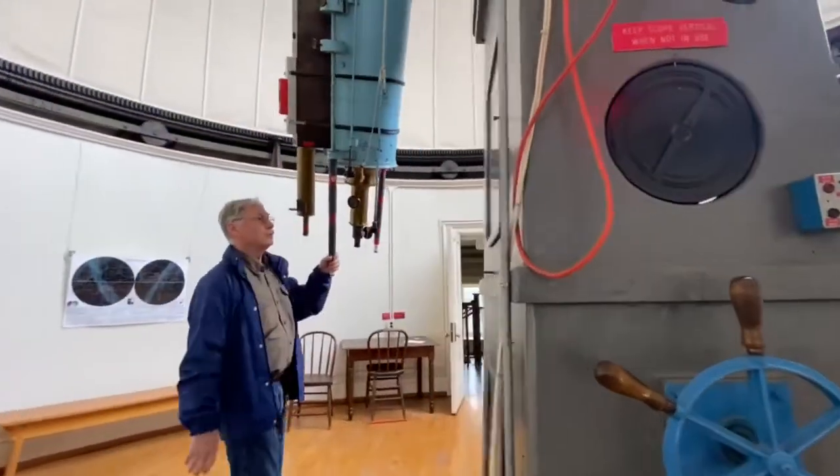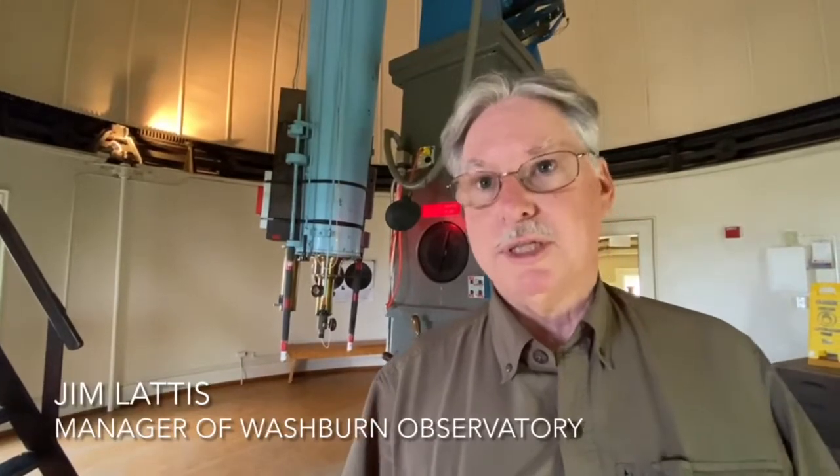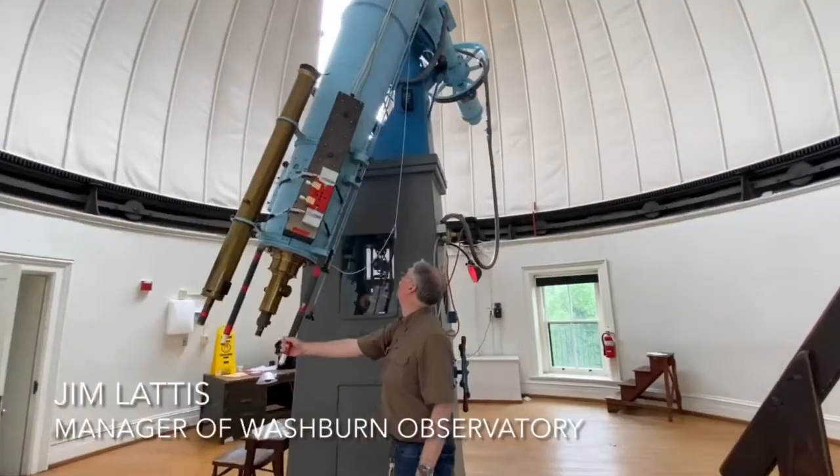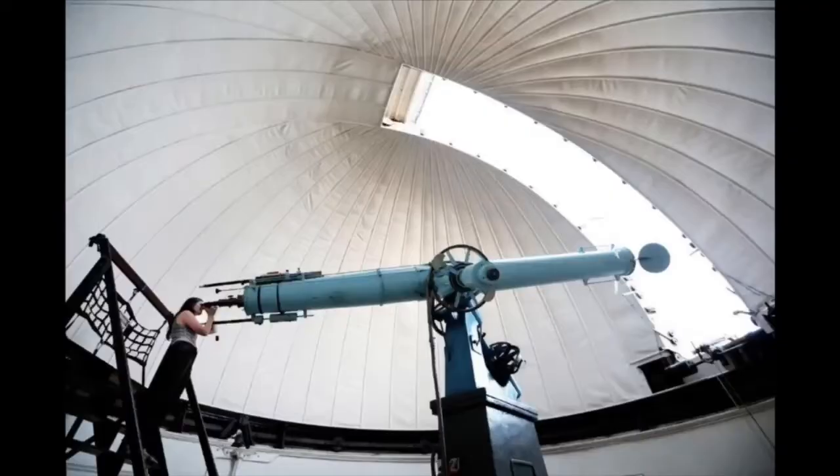Moving it is simple. It's designed to be easily manipulated by hand, because that's how you aim a telescope like this — no computers, no motors, anything along that line. It's quite nicely balanced; it'll stay in whatever position you point it.